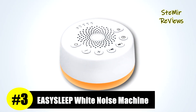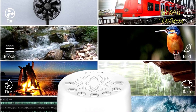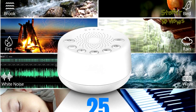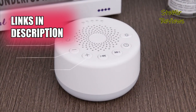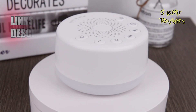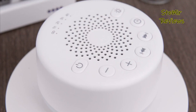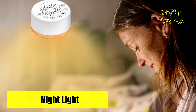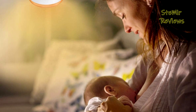EasySleep has rightfully secured its place as a prominent player in the white noise machine industry, claiming the well-deserved third spot in our rankings. This innovative sound machine offers a tailor-made solution for your sleep environment. By effectively blocking out external noise, EasySleep ensures a superior sleep experience without the need for additional headphones, allowing you to drift into slumber more swiftly. Night after night, you'll enjoy the comforts of sound sleep, waking up refreshed, relaxed, and revitalized each morning.